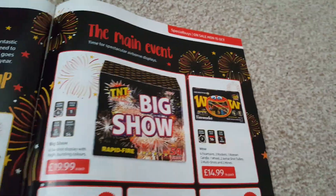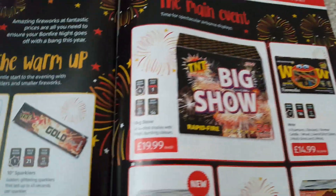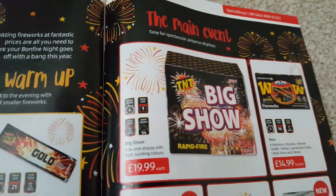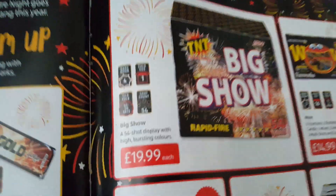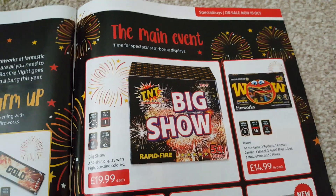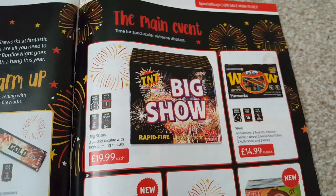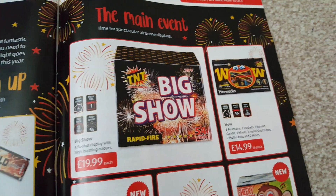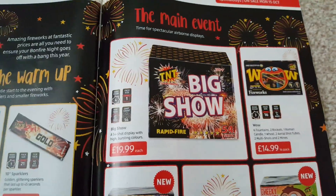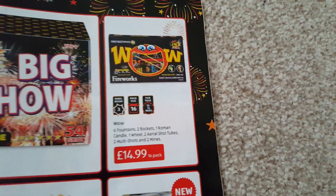On to the main event: Big Show, a 54-shot cake for £19.99. I couldn't find a video on this one so I don't know exactly what it's like. Duration is 45 to 50 seconds. You're getting quite a lot of shots for your money — £19.99 is a good price. It'll look big due to over-packaging. If you've only got 20 quid to spend and want to take something to a party, you could do worse than that.